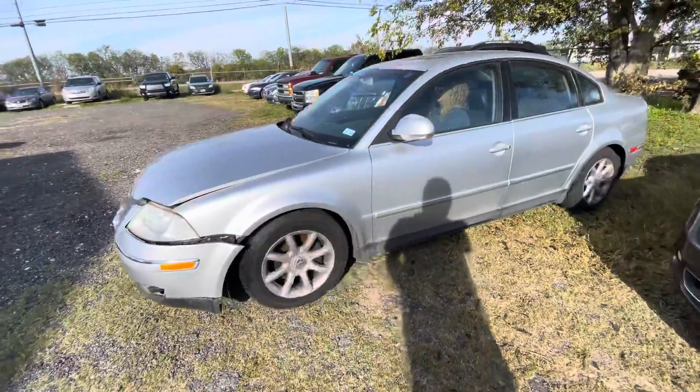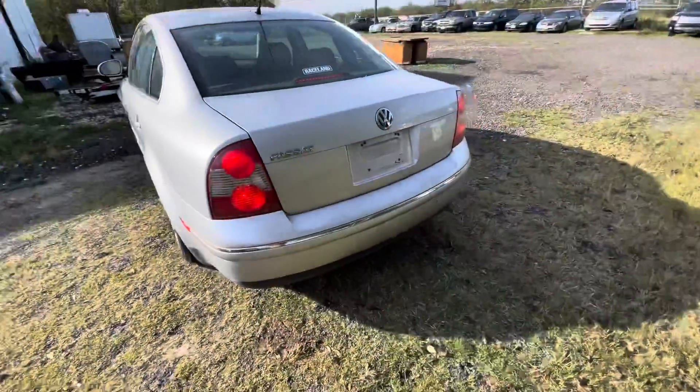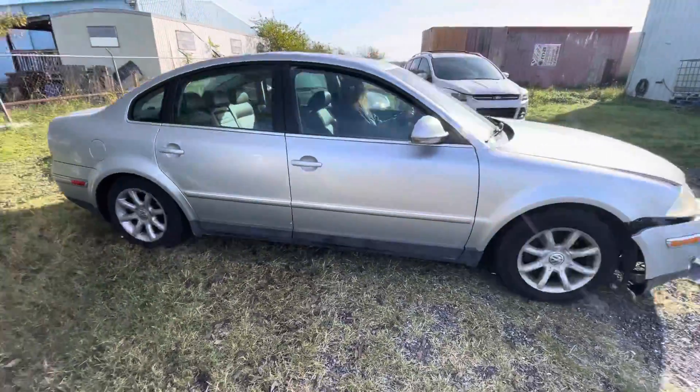Hey everybody, today we're here at Elm Auctioneers. We have a 2004 Volkswagen Passat with 135,000 miles on it. It is the 1.8 liter turbo.